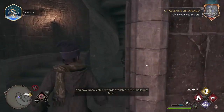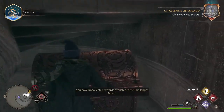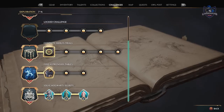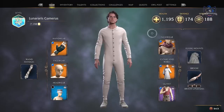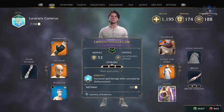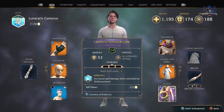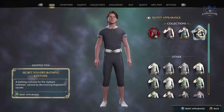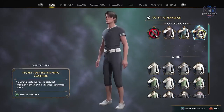Now that all three secret rooms are unlocked, let's look at our rewards in the challenge tab. For doing this you will get the Secret Solvers bathing costume, the tailored coat, and fashionable dress robes. Note that these are not gear items but appearance items — go through your gear, hover over the categories, and press X or Square to change your appearance and equip these new items.